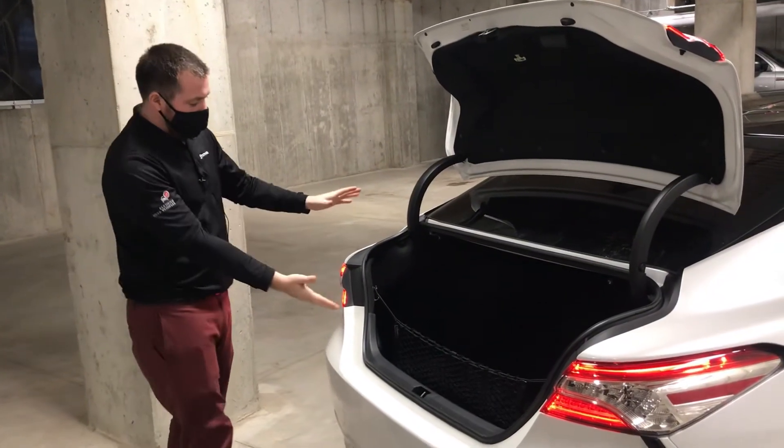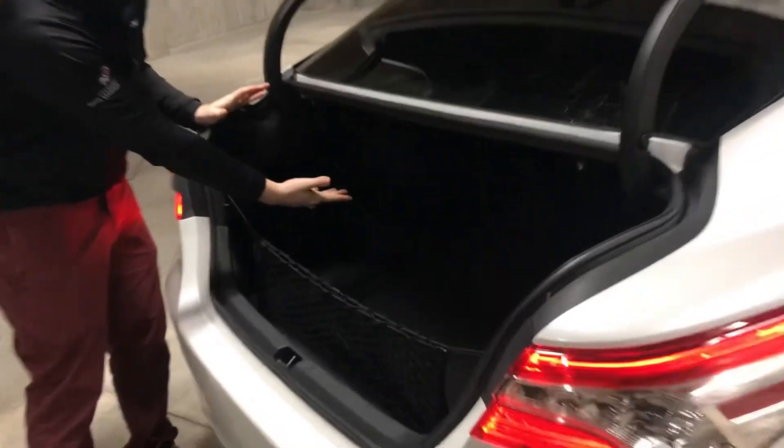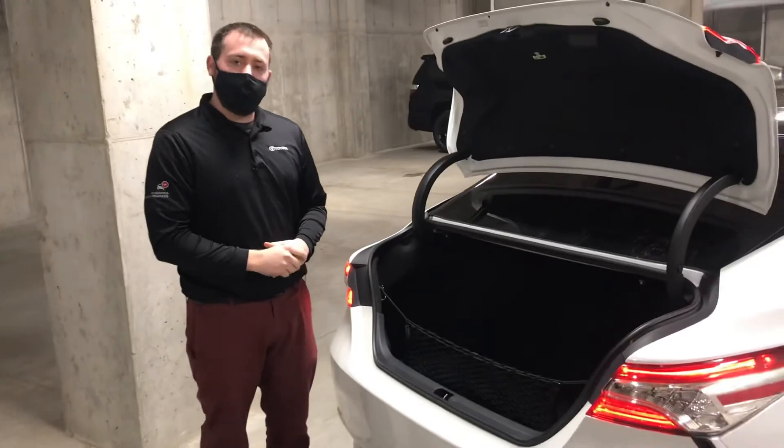One of the many reasons people might choose the Camry is for this ample and deep cargo space. Fit plenty of golf clubs back there, luggage, or anything you might need to tote around.